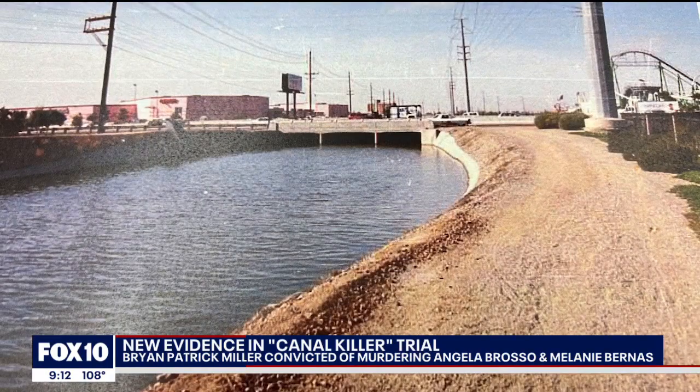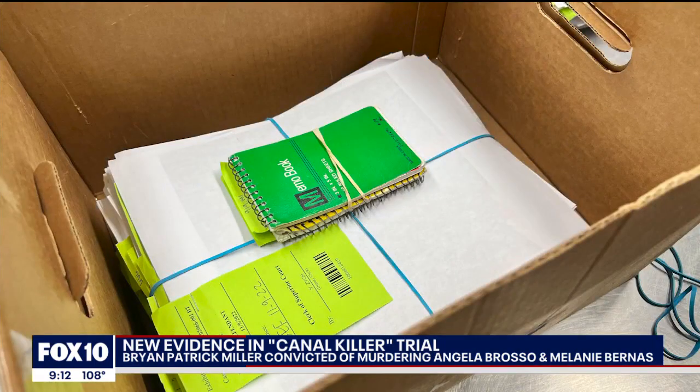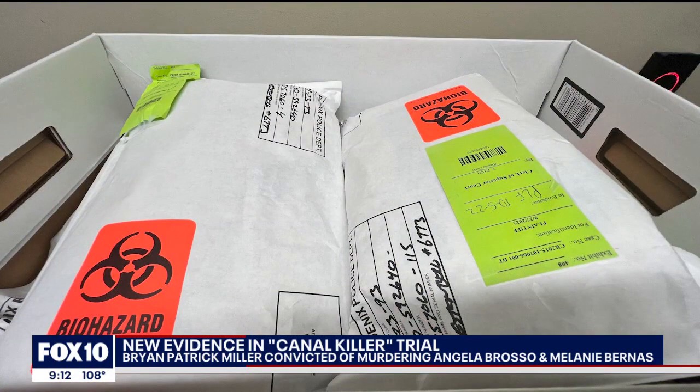Items collected from the scenes in the late 90s remained in bags and boxes for more than two decades. With new technology, detectives finally matched the unknown DNA sample they recovered. That was the first case ever solved using forensic genetic genealogy in 2015, and that identified Brian Patrick Miller as the suspect in the case.